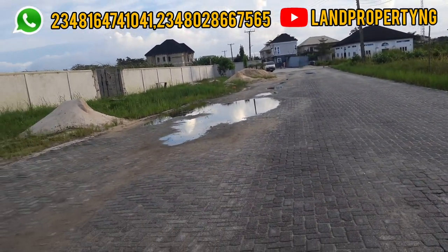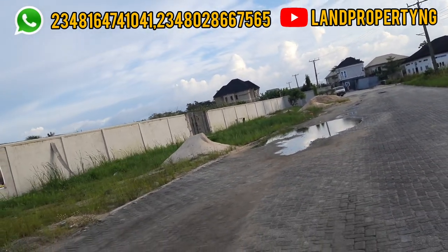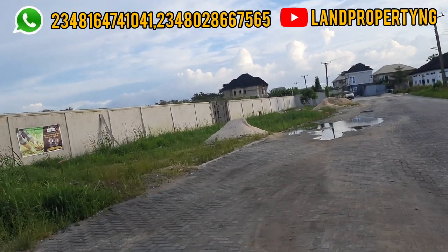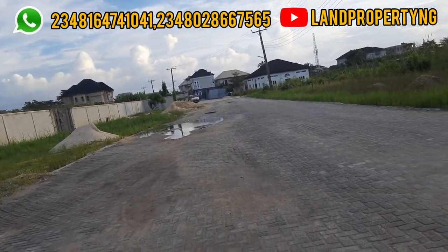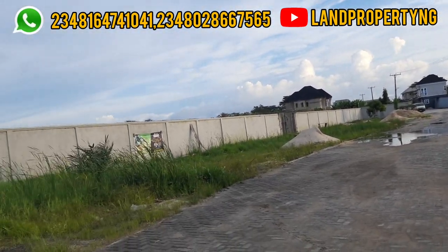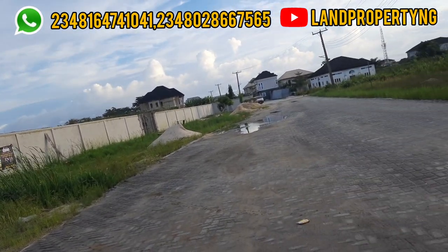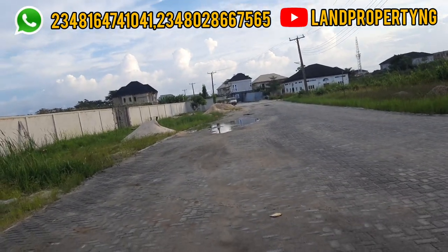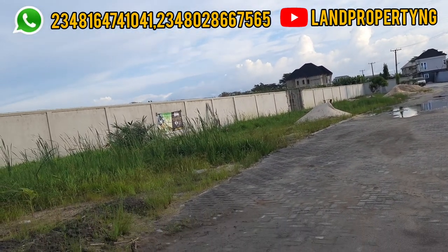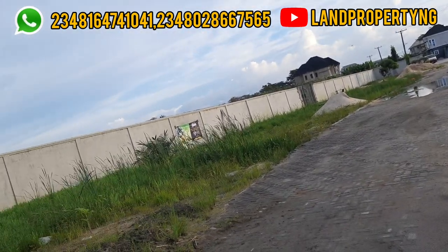It's located in Abidjore, which is about 10 to 15 minutes from Noveri Mall, about 20 minutes from Aja, and about 22 minutes from VGC. From the estate down to the expressway is less than two minutes. There are also other estates close by, like the Signature Estate, and it's close to Corona School.